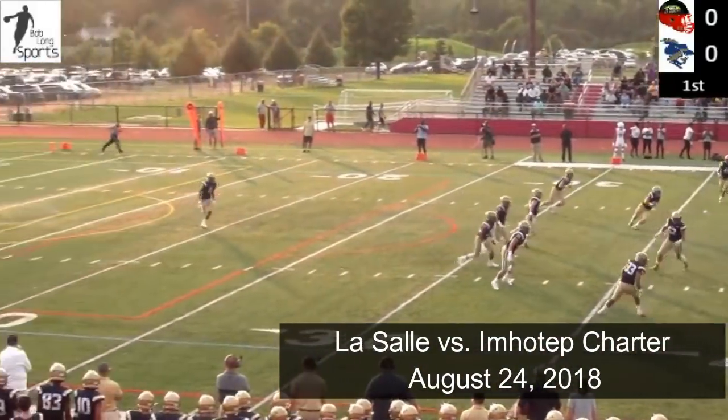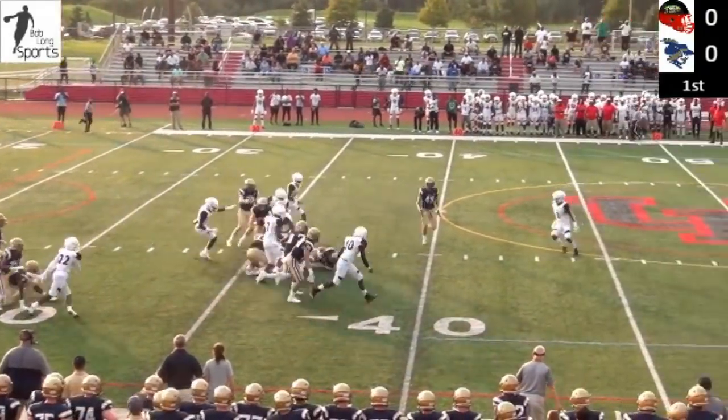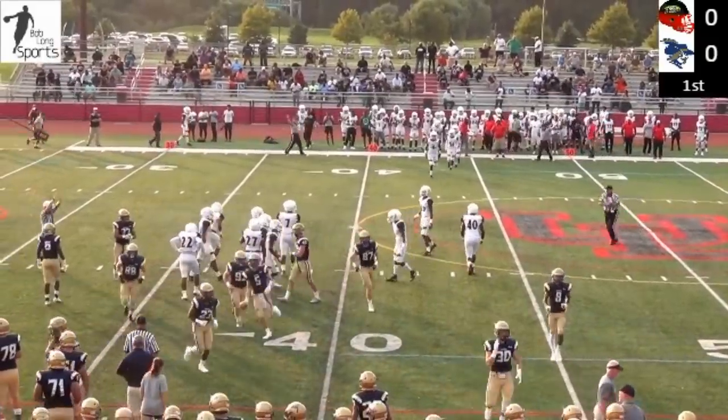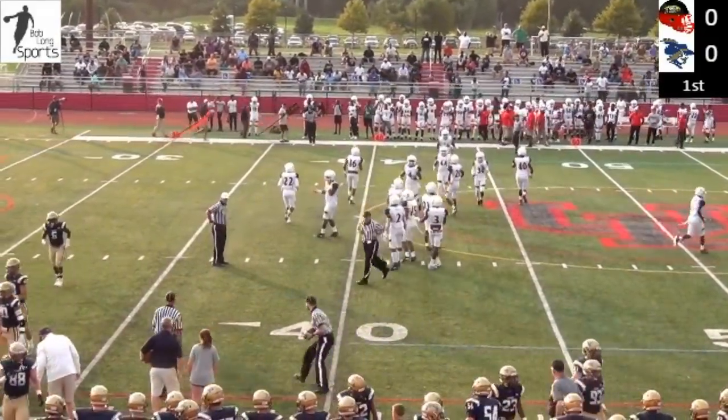A toe kick. Daly will take it at the 15, straight uphill to the 30, finds a seam and is out to the 38-yard line. And that is where the era of Jack Machida under center will begin for LaSalle.